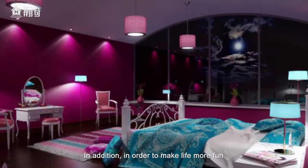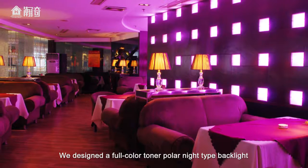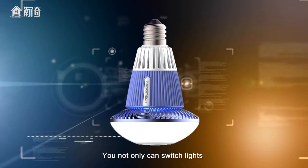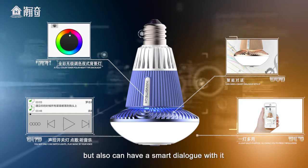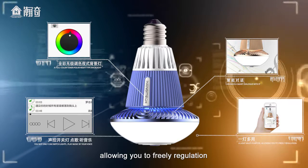In addition, to make life more fun, we designed a full-color polar night type backlight as well as voice communication capabilities. You can not only switch lights and play music by voice, but also have a smart dialogue with it — a light body purpose allowing you to freely regulate.